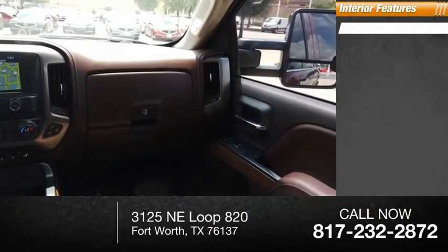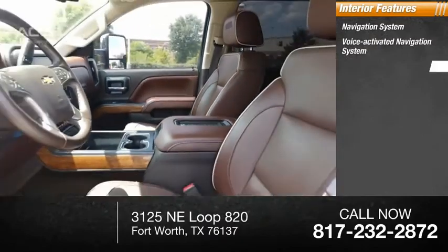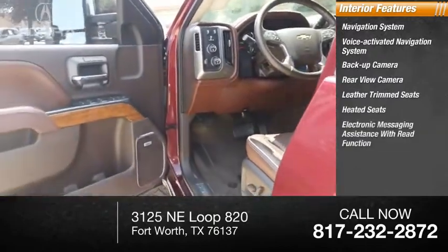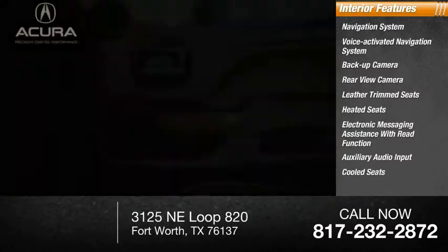Inside you'll find a voice activated navigation system, backup camera, leather trim seats, heated seats, electronic messaging assistance with read function, auxiliary audio input, cooled seats, and cruise control.